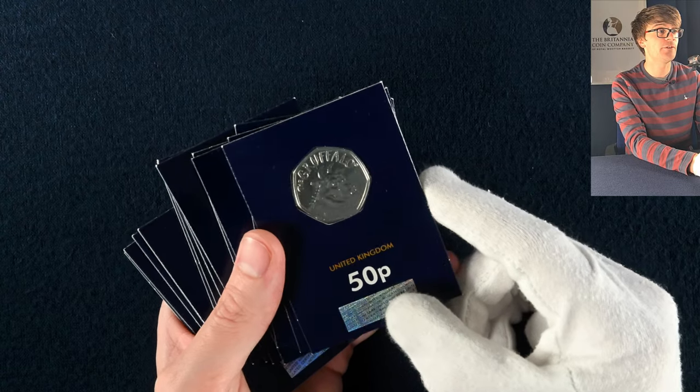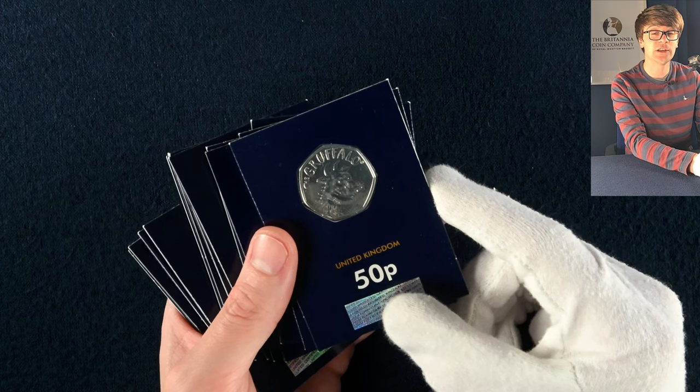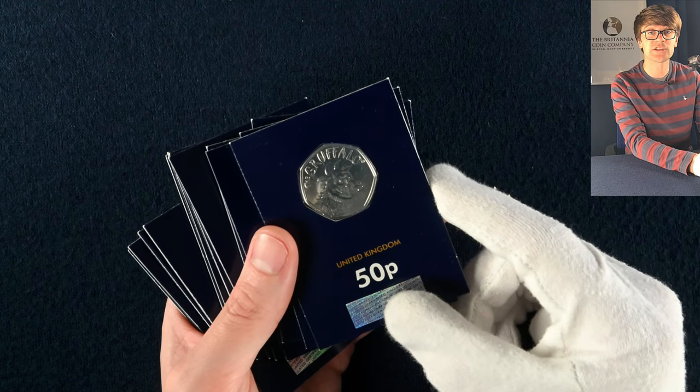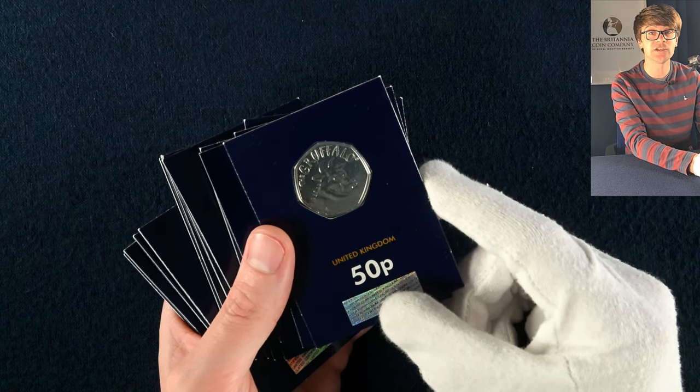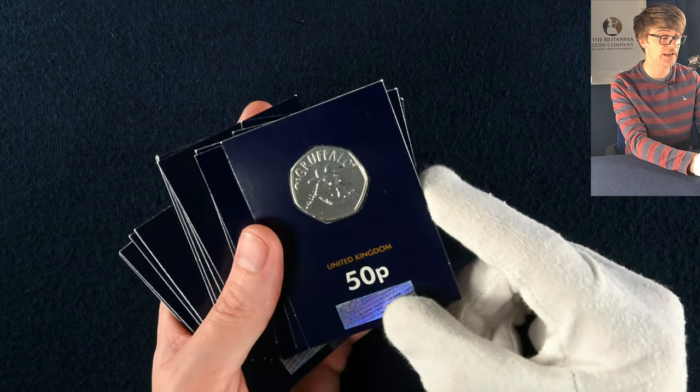We then have a handful of carded brilliant uncirculated coins. A brilliant uncirculated coin is one struck to a better standard than one you'll find in circulation but not as high a standard as a proof coin. They're great as an entry level option for new collectors.